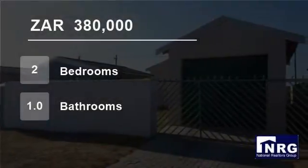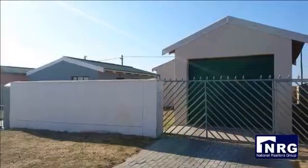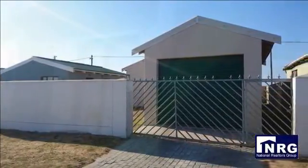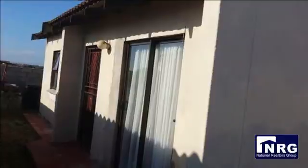Welcome to this two-bedroom house for sale in Motherwell Nu 6, Port Elizabeth, Eastern Cape, South Africa, for R380,000. Beautiful home in Nu 6, close to schools and transport.